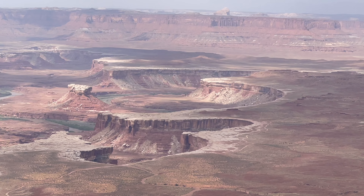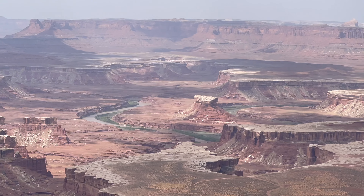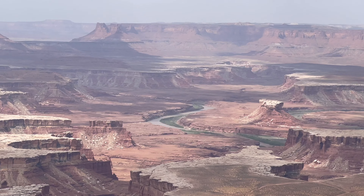This place has one of the best views — when you stand there and look at the viewpoint, the camera definitely cannot do it justice.